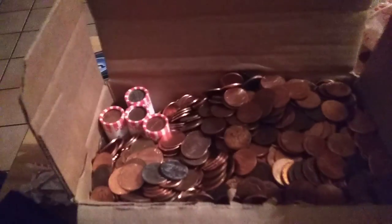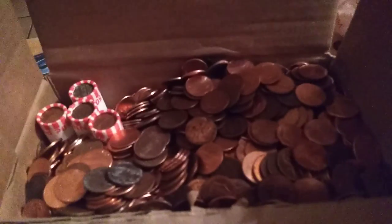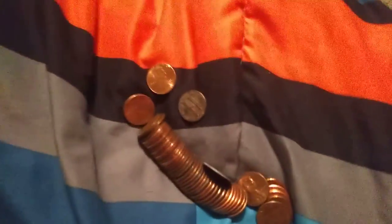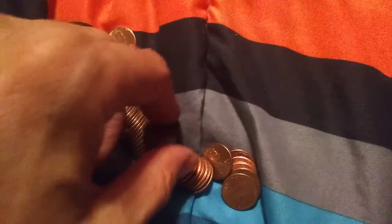Hey guys, I was going through the box of pennies here, and I've literally gotten almost nothing — I've gotten one wheat since, like, a 1951 D. Got four rolls left, excuse me. And I opened up this one right here; this is the fifth roll to the end there.